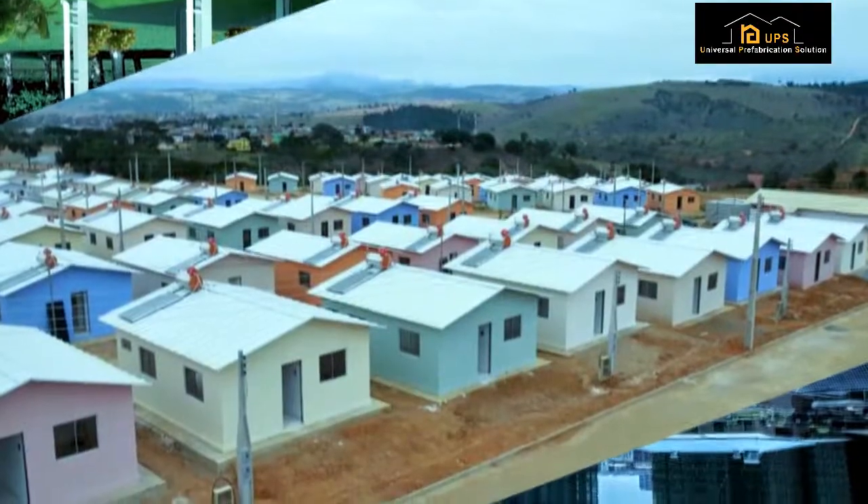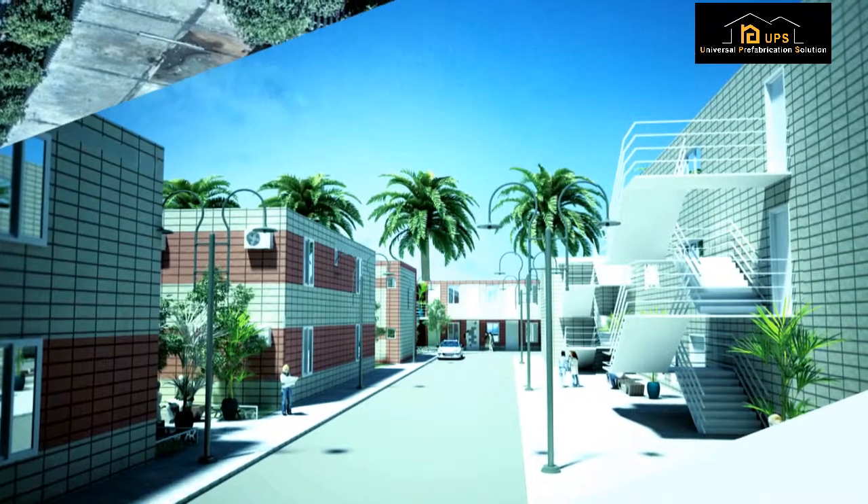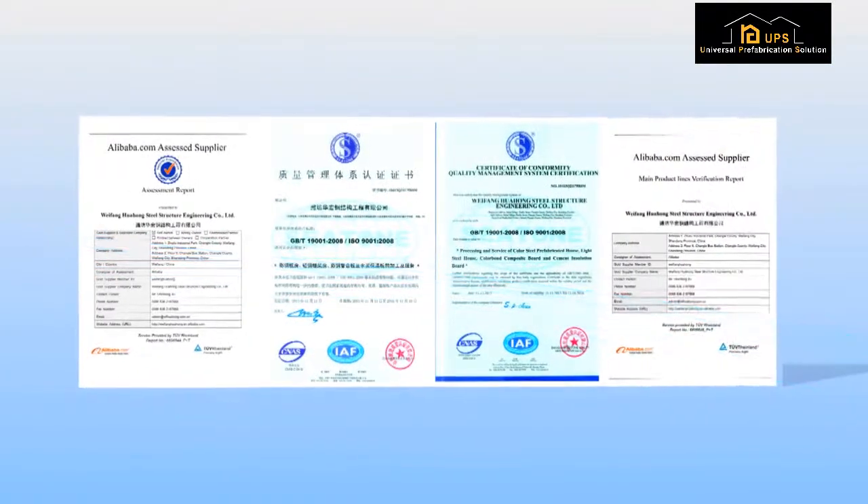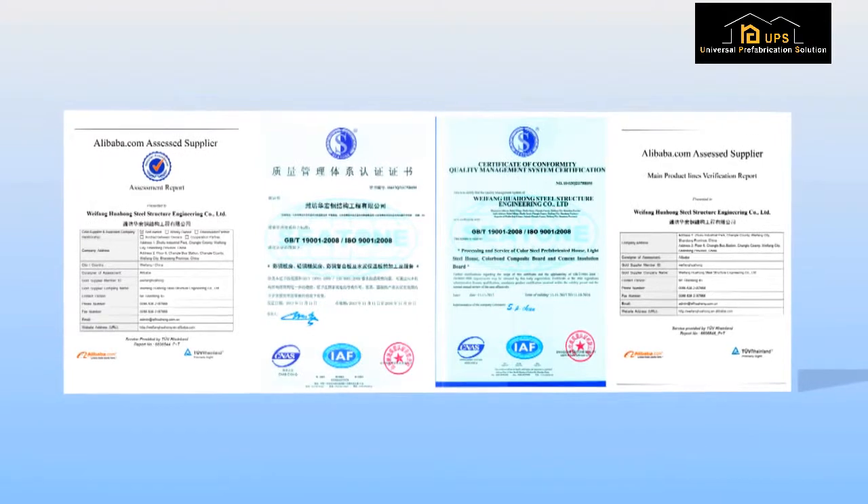Our product range includes labor dormitory, camping and refugee house. We hold certificates of agreement SABS, SGS, TUV, and ISO 9001, comprising 11 national patents.